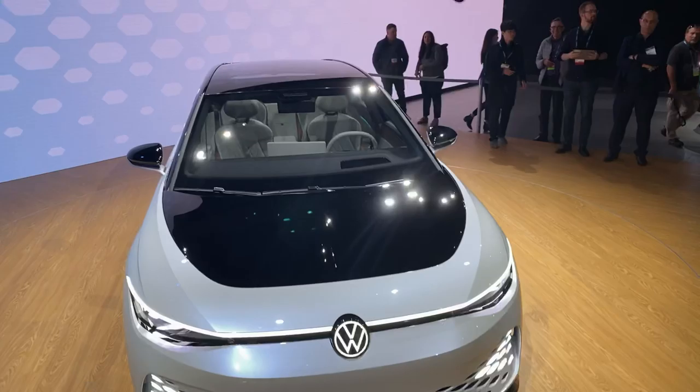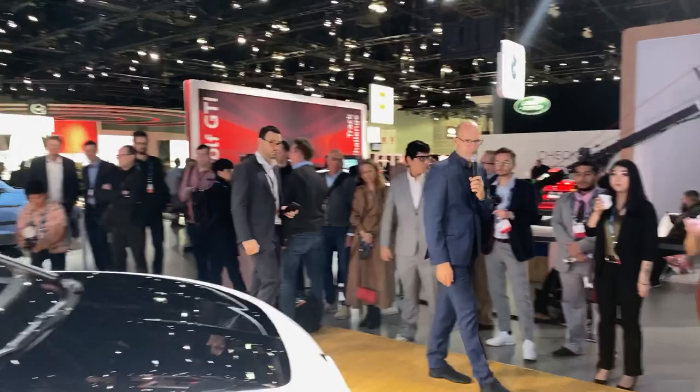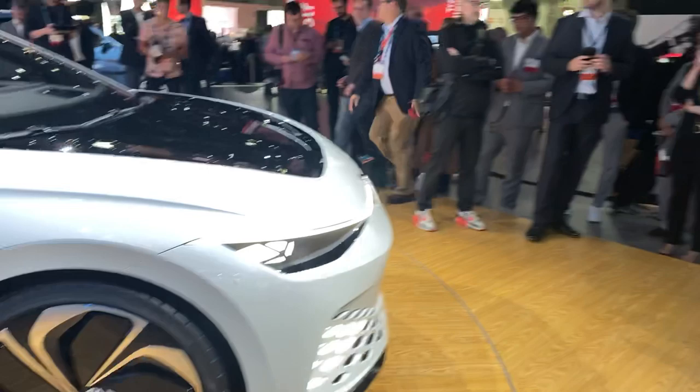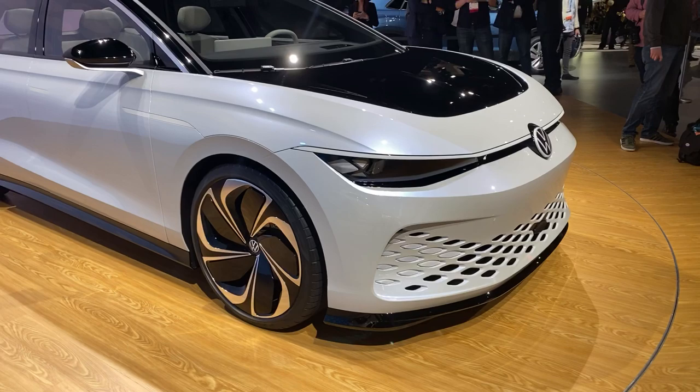We featured something that is very important to us: a very unique front-end architecture — a horizontal extension and a light bar that leads through the whole front of the car. These elements will be animated, and this is something we're going to bring into production in all the family members in the space.